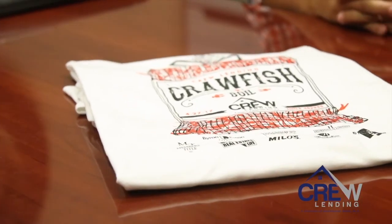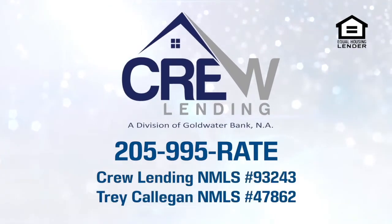This is Trey with Crude Lending. We are getting so excited about the crawfish boil coming up. This will be our eighth or ninth year to do this. We started with about 30 of us at a local real estate company just down the road, then moved it the second year to our parking lot, and it has literally grown to be hundreds of people — past clients, current clients, our referral partners. We're so excited to share a little taste of my heritage from South Louisiana. Come join us — we would love to feed you and get to know you a little bit better.